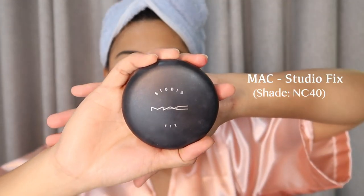For my powder, I'm using — ever since — Studio Fix from MAC. My shade is NC40. Kasi sabi nila, kailangan one shade darker yung face mo sa neck mo, para nga hindi magmukhang foundation day. So ayan guys — yung blush on, nagmukha na lang natural rosy pink yung cheeks mo. Mukha kang kinikilig.